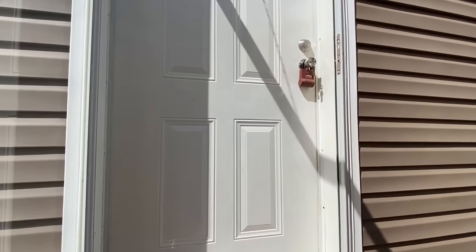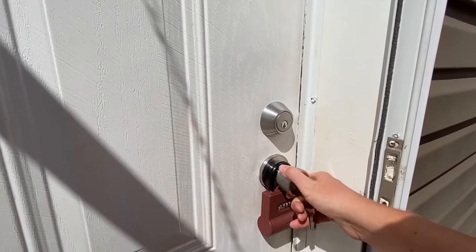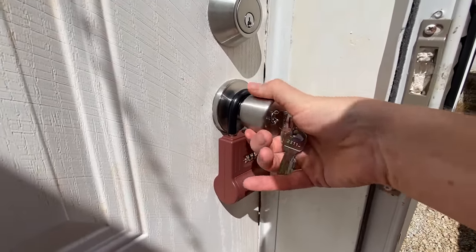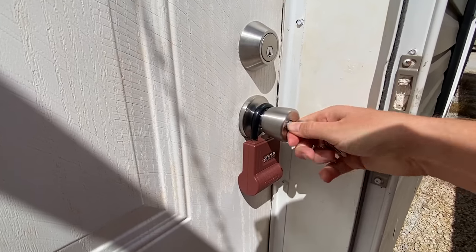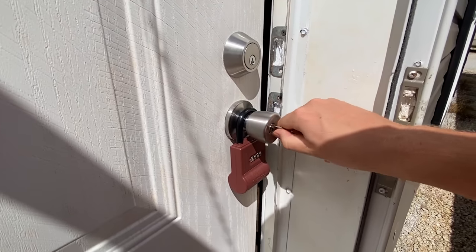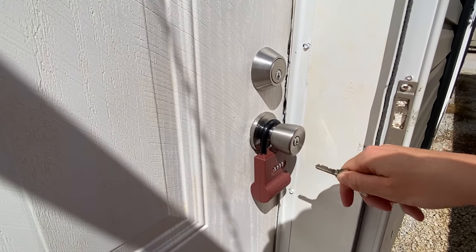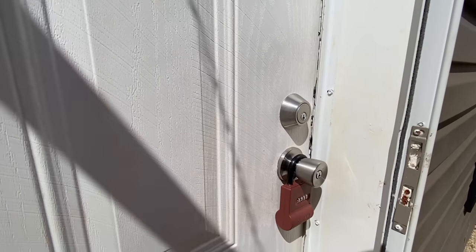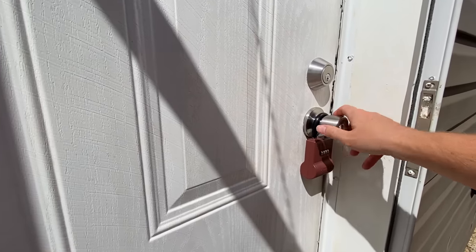I actually haven't even unlocked the door yet, because I wanted y'all to believe me. It's got a code on it, the door is locked. Now it's unlocked — we're gonna head in together. It's gonna be so much fun, here we go.